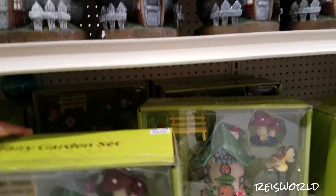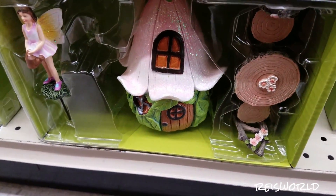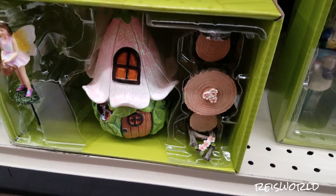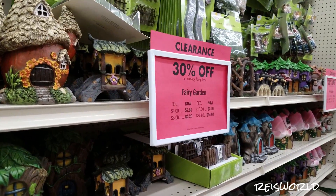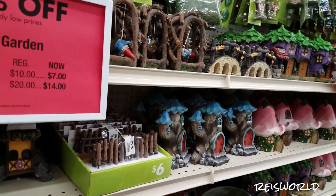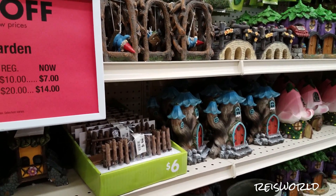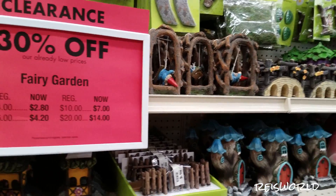Here's some more — this one looks like a gnome house, and this one has a fairy. All right guys, that's pretty much it for this section of the fairy garden stuff. Definitely check out Big Lots if you want to make a fairy garden — they have some pretty cool stuff. Thanks so much for watching, bye bye!